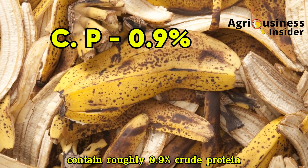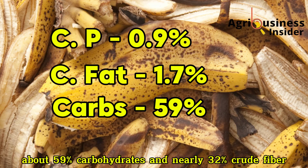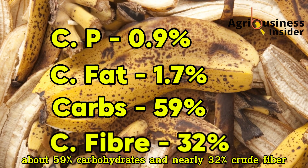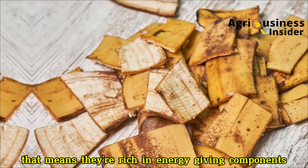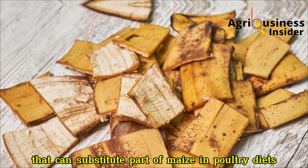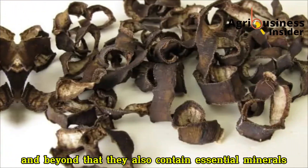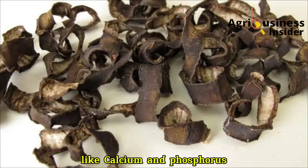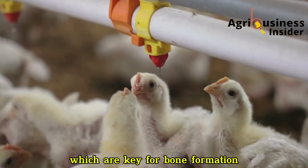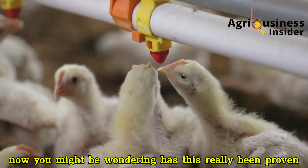Studies have shown that banana peels contain roughly 0.9% crude protein, 1.7% crude fat, about 59% carbohydrates, and nearly 32% crude fiber. That means they're rich in energy-giving components that can substitute part of maize in poultry diets, provided they are properly processed. And beyond that, they also contain essential minerals like calcium and phosphorus, which are key for bone formation, muscle attachment, and overall body strength.